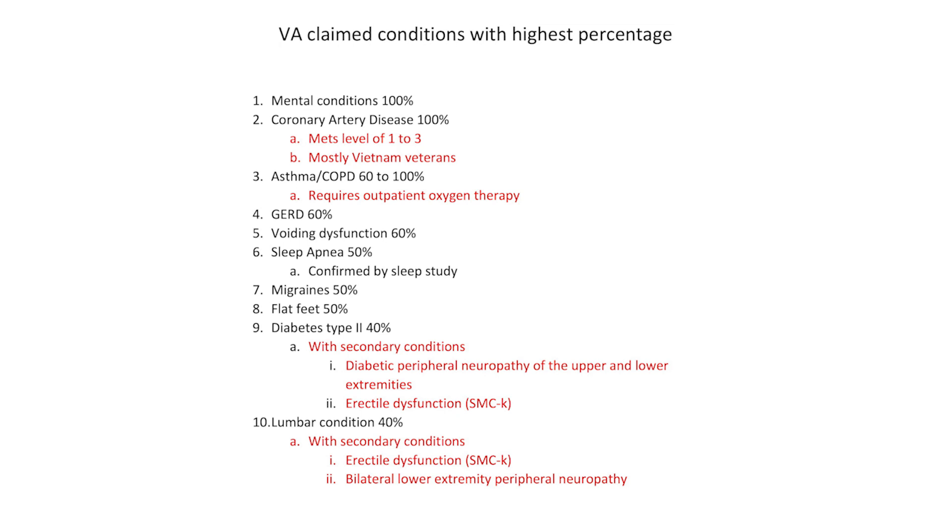Number six: sleep apnea. It needs to be confirmed by sleep study. All sleep apnea claims have to be confirmed by sleep study. I get contacted by a lot of veterans who say they had sleep apnea in service but were denied. My first question is: were you treated — was it a complaint in service? If not, that's the issue. Sleep apnea is also one that a lot of veterans claim secondary to PTSD, but nine times out of ten, the VA examiner is going to say there's no correlation between a respiratory condition and a mental condition and deny it.